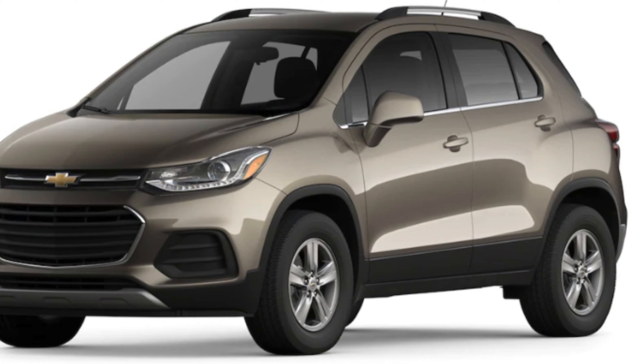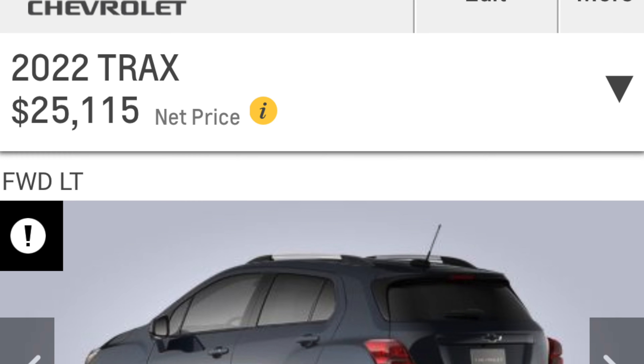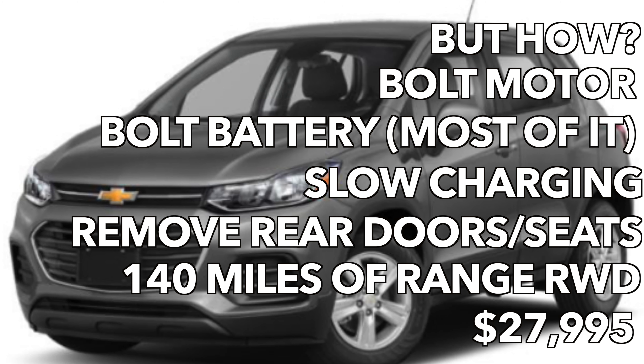For Chevy they've already got some EVs coming and they already offer the Bolt. I say make a Chevy Tracks Sport Pack — there's a trim at $27,995. Take out the back seats, use the same motor you'd put in the Encore EV. What makes it a sport? Maybe rear-wheel drive and the fact that it only has two seats. Maybe throw in some 19-inch wheels — that would make the range about 140 miles instead of 150.